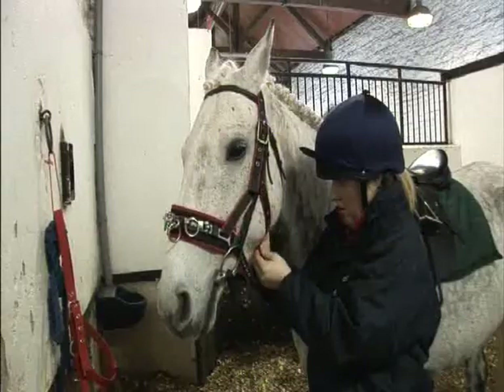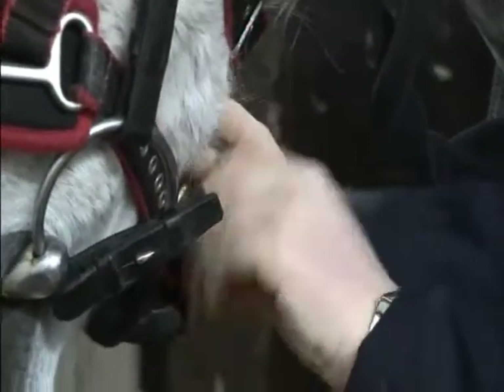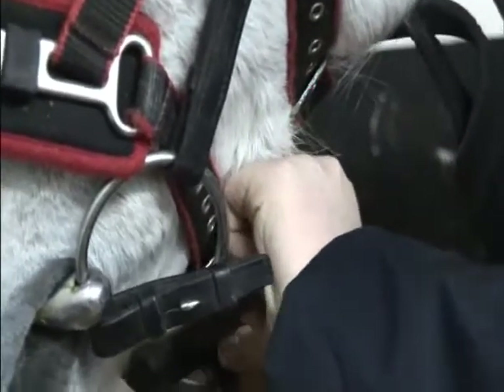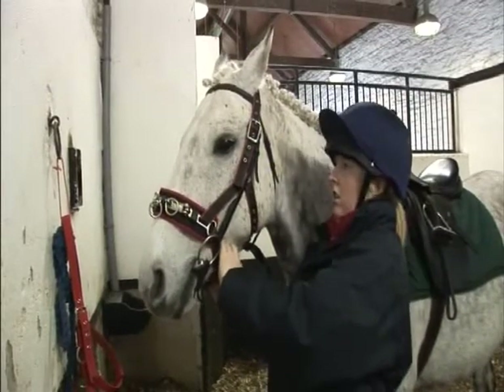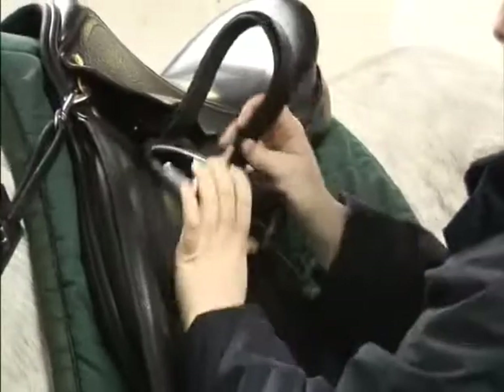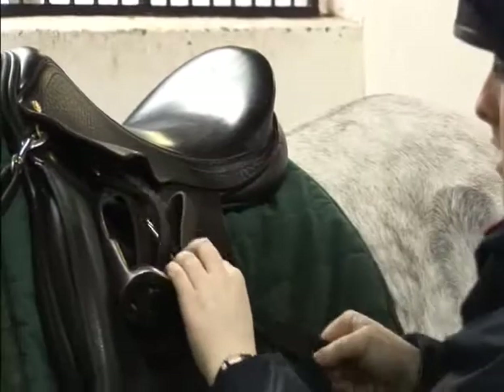The nose band must be fastened tightly to prevent rubbing or slipping around the horse's nose. If a cavesson is used in conjunction with a bridle, ensure the cavesson straps are under the bridle cheek pieces. A saddle can be used as normal, but stirrups should be run up securely to prevent banging against the horse's sides. A breast guard is necessary to prevent the saddle slipping backwards.